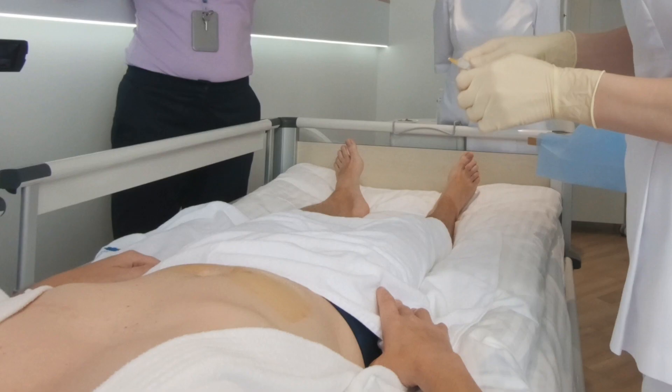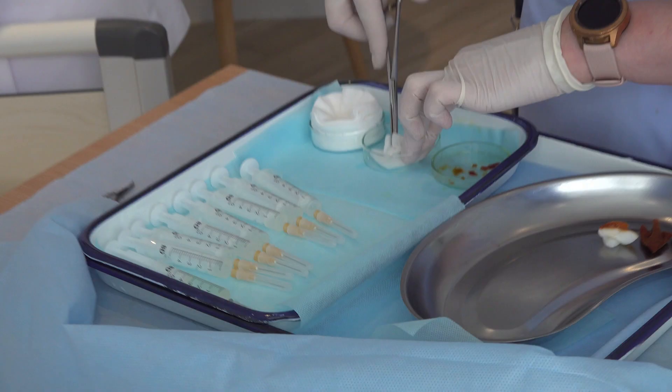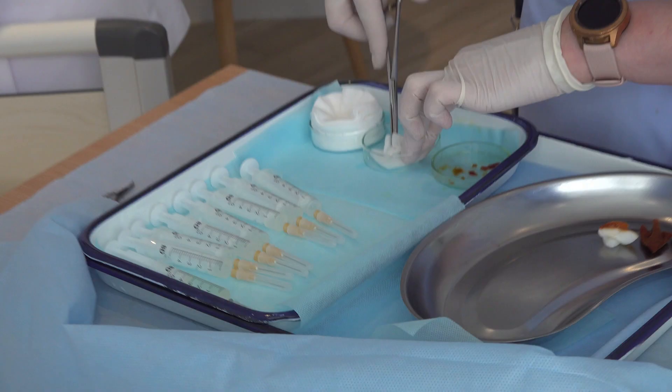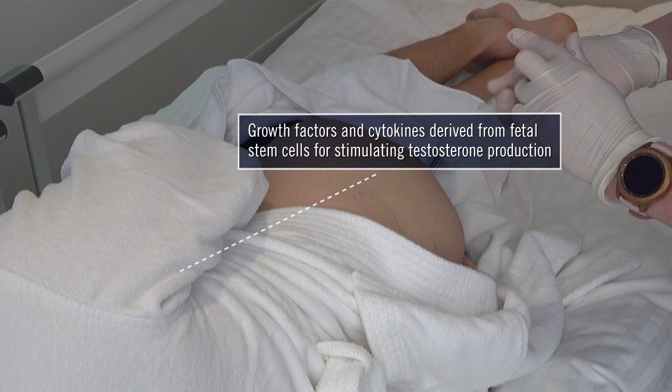After receiving all seven of my subcutaneous injections of the neurological fetal stem cells, the eighth syringe was injected into my muscle, consisting of growth factors and cytokines targeting my gender to stimulate testosterone production.